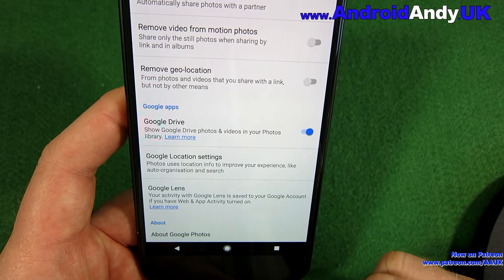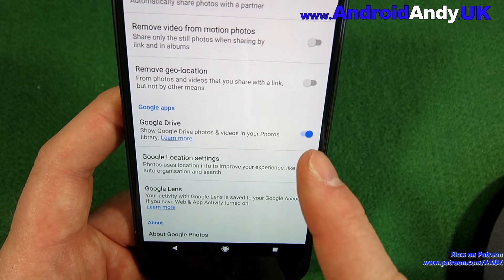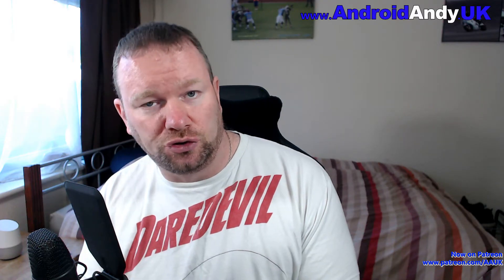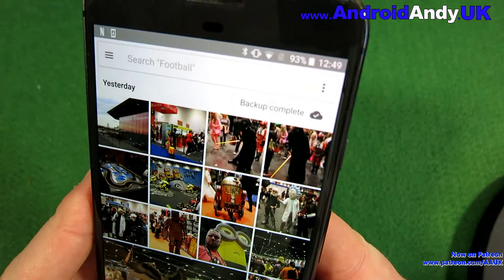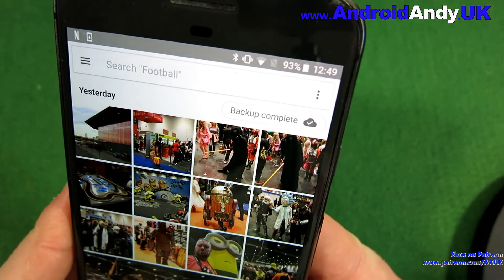I think that's all you really need. You can also have this show in Google Drive as well — if you use Google Drive, it'll make a new folder saying photos and they'll all be in there. Let's come back out to the actual app. I'm going to take a photo. You see there now — backup complete. You can see it with a tick in the cloud.